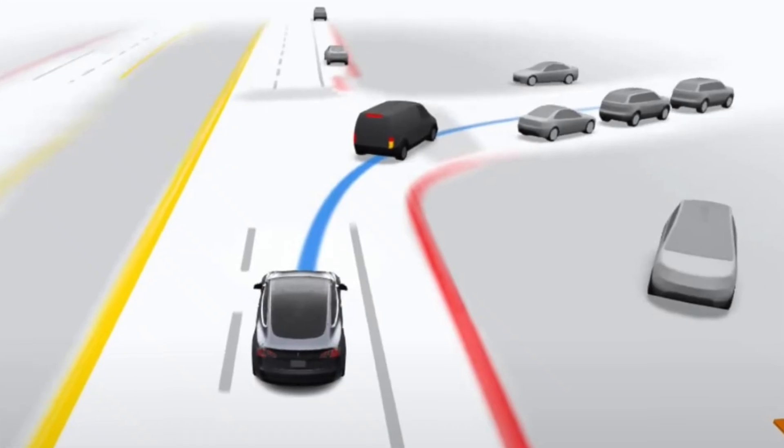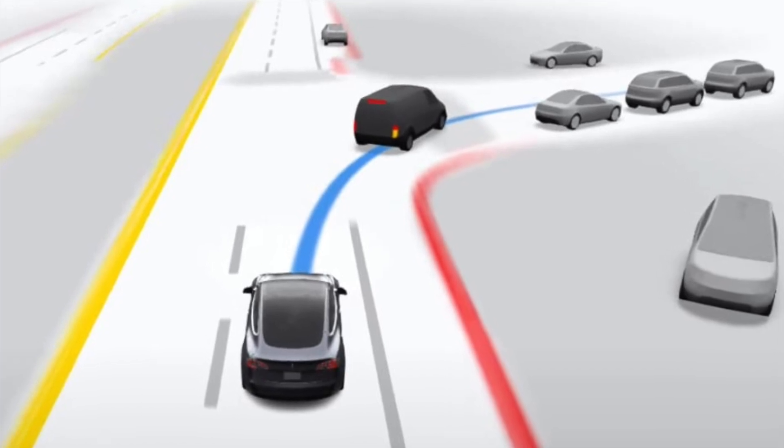After 10.69.1, it's going to be 10.69.2, and that will be the wide release — meaning everybody that has subscribed to FSD is going to get FSD beta regardless of their safety score. That's a promise, and it's going to be happening earlier than expected. Elon said the wide release of FSD beta is going to happen before the end of this year, and it looks like it may be happening even sooner than that.